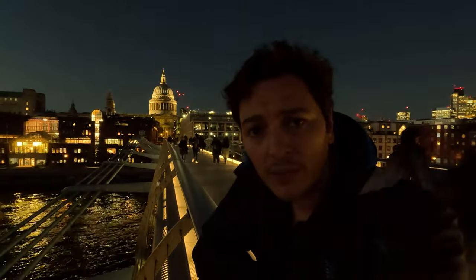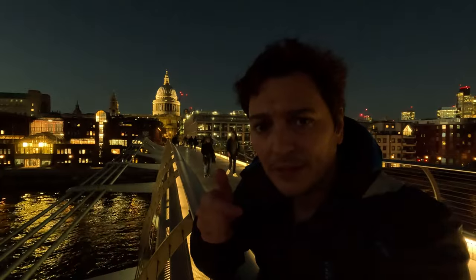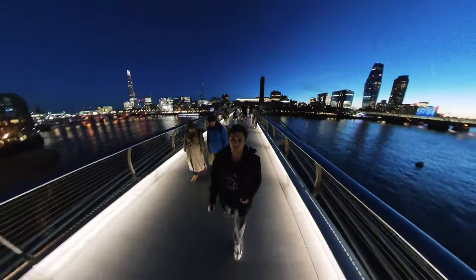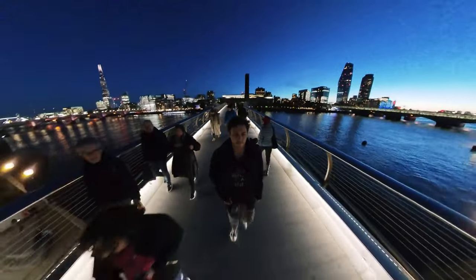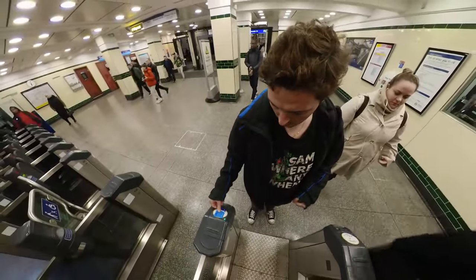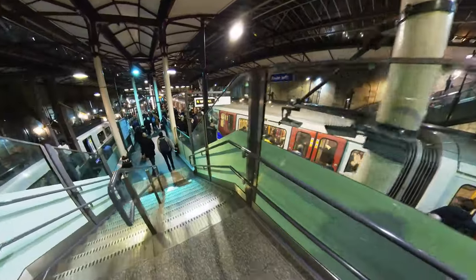I think that concludes my walking tour of London. Hope you liked this video — don't forget to like, comment, share and subscribe and I'll catch you all in the next one. Stick around though, because it's likely to be crazy. See you next time.